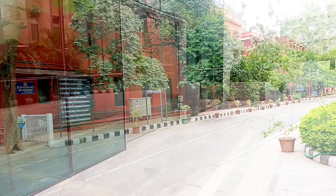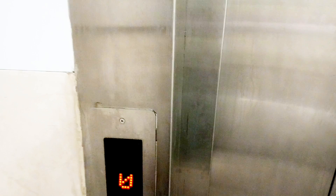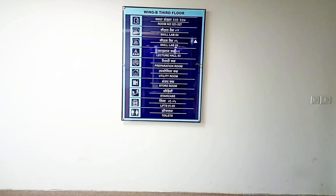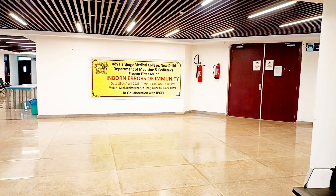Let's go inside. We'll take the lift. This is our third floor where our classes are held. The next floor has our mini-auditorium area. I wished to check the mini-auditorium, but it was locked.